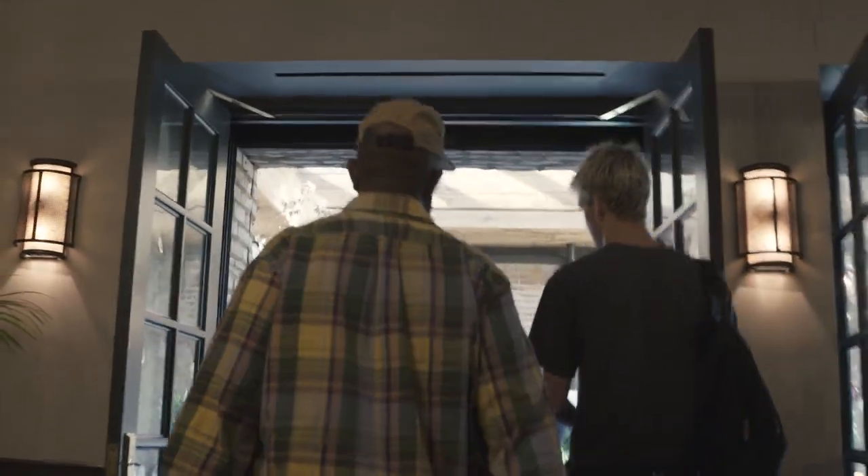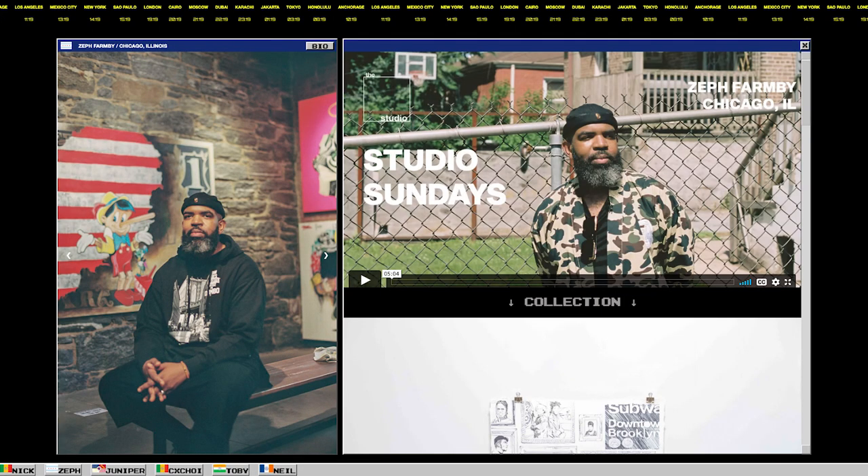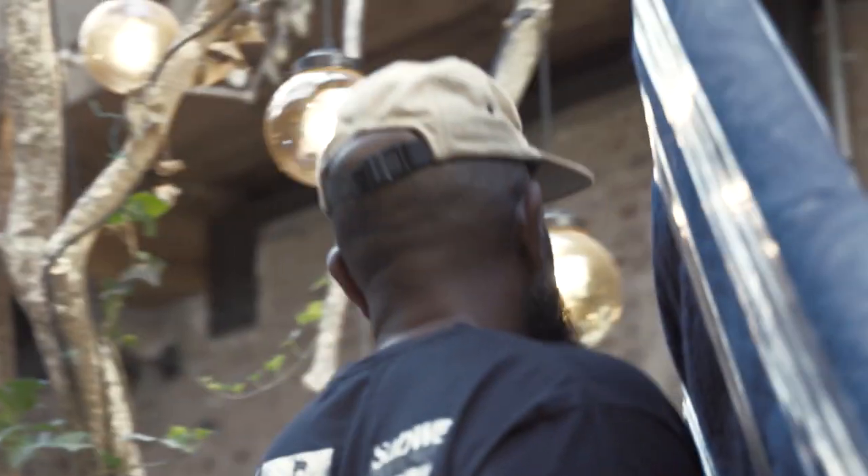What we're doing here at Ludlow House is an actual collaboration between myself, Zef Farmby, and also the Studio Worldwide. The Studio Worldwide is a platform for artists and all kinds of creatives where they select artists from around the world to highlight them and their creativity, but they also have a major focus on the story behind each artist. Today is our opening celebration.